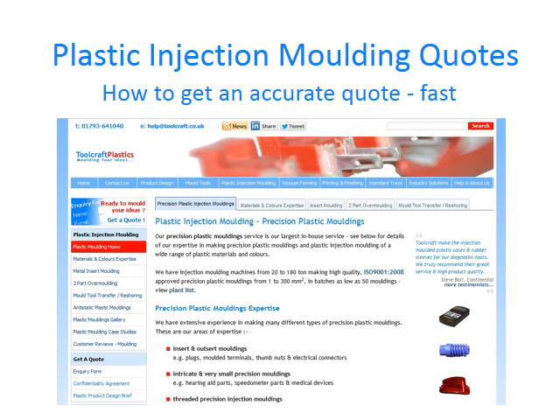Hello and welcome to this short video from Toolcraft Plastics. We're a family company based in Swindon, offering a complete product design to injection molding service. We draw on more than 35 years of experience to manufacture quality plastic moldings.